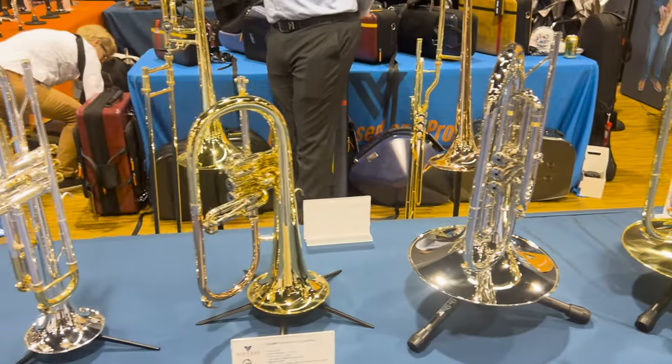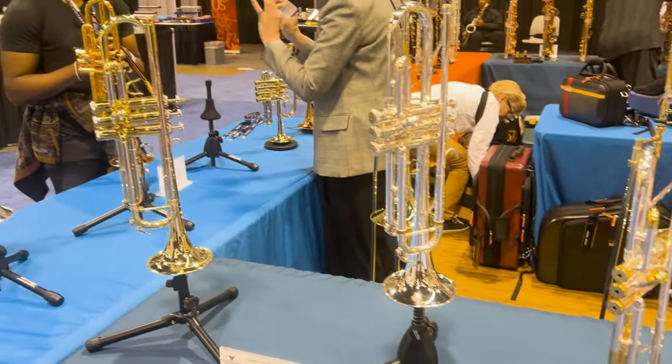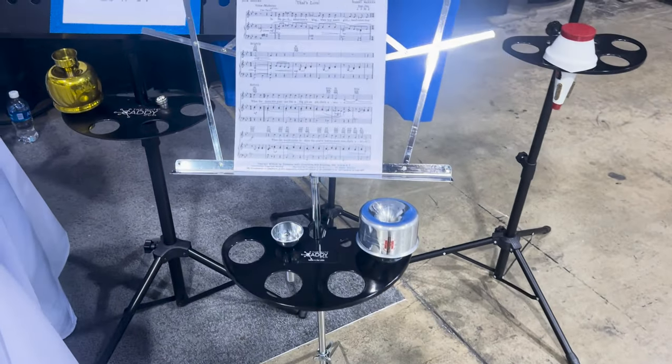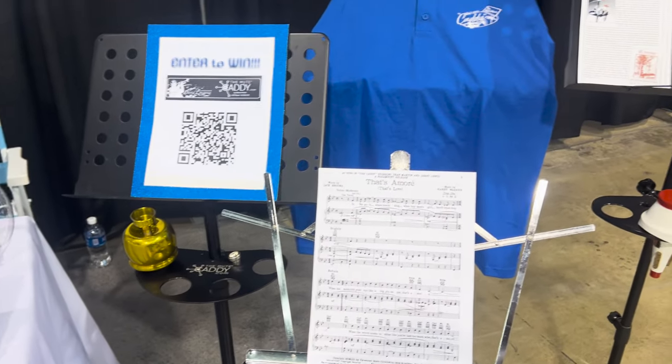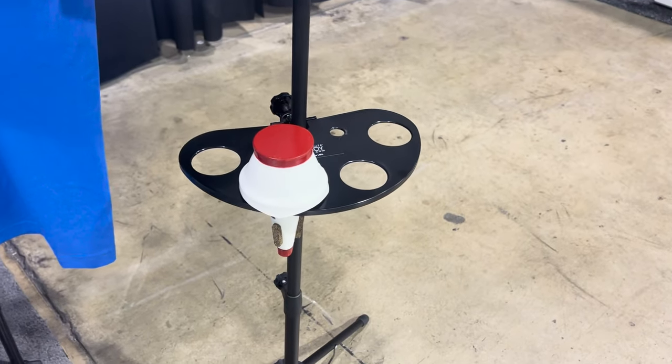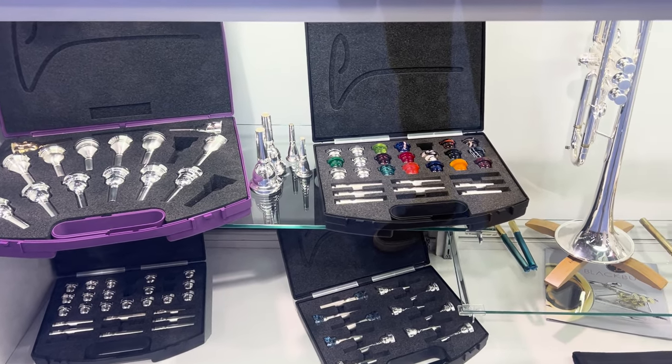This is the Victory booth — they seem to be a newer company. Their instruments were all right, but I wasn't a big fan. This is the Mute Caddy, which had really cool mute caddies. This is definitely something I'm probably going to have to get for myself, especially for jazz, because having like seven mutes at once is not very fun — that would be really helpful.